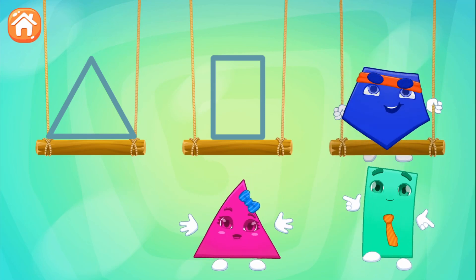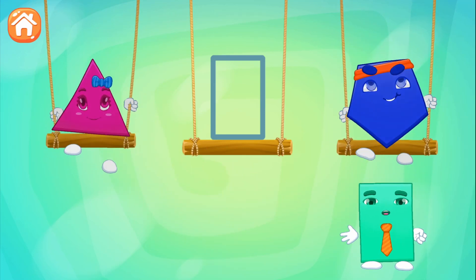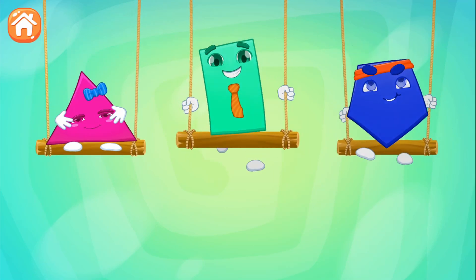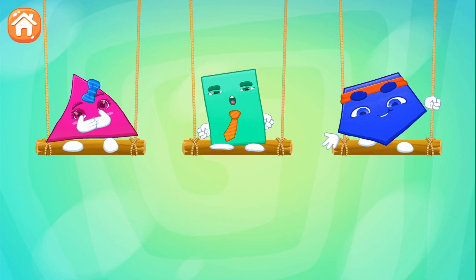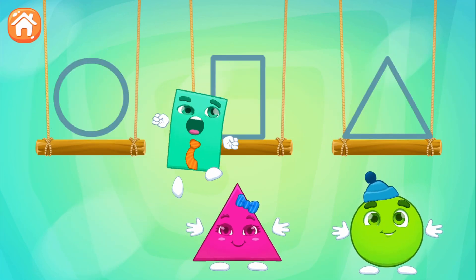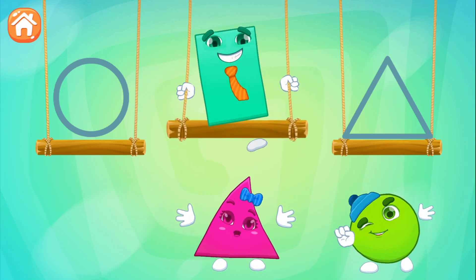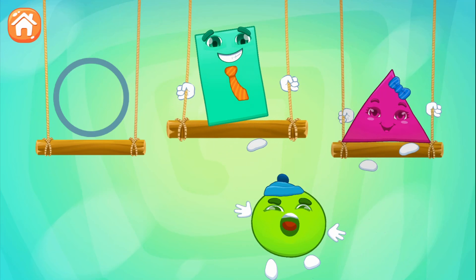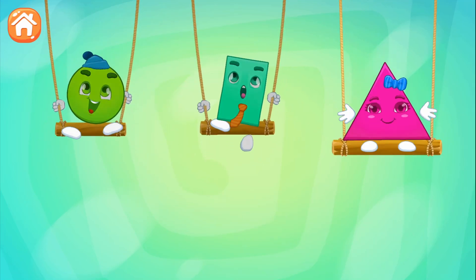Pentagon! Triangle! Rectangle! Rectangle! Triangle! Triangle! Circle! Circle!